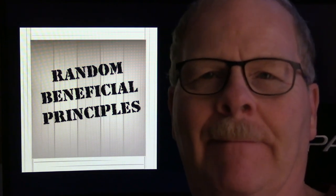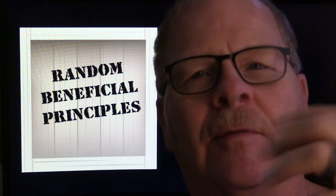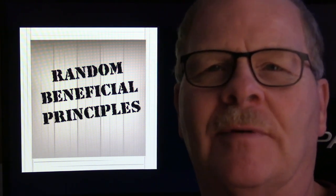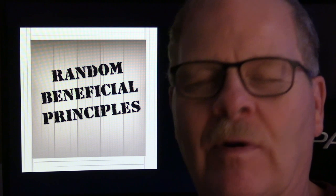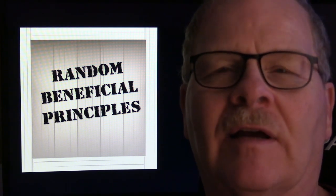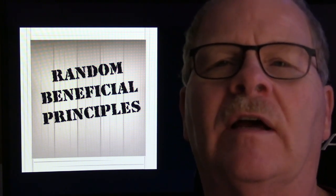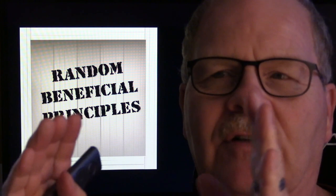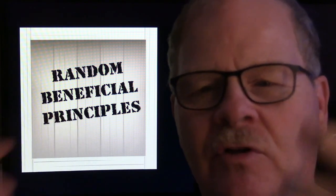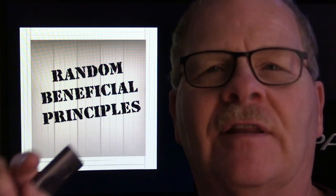I'm calling this one 'Random Beneficial Principles' — sometimes I pull together little thoughts from pictures I've taken over the years about stuff I want to share and ideas about how we can do things a little better, learn things a little better, and be a little clearer with our thinking process. When working with students, you have to teach the basic principles, then get them to apply what they learn — say it with you, do it with you. You have to show them, make sure they're paying attention, then turn them loose to see if they can perform.